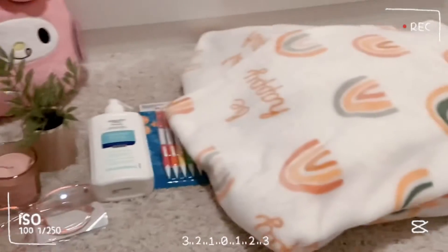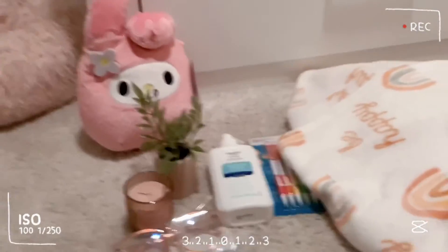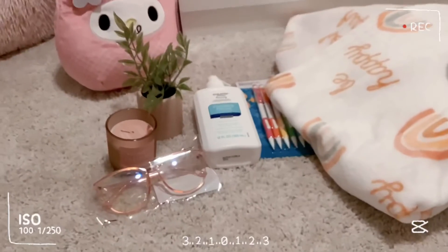Okay, so this is my haul, guys, from the day. I hope you enjoyed watching this video, and if you did, make sure to leave a like and subscribe, and hit that notification button. Now I'm going to show you where it all goes and how I'm going to decorate my room with it. Okay, let's get on to that part.